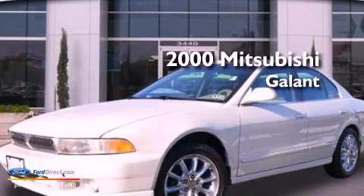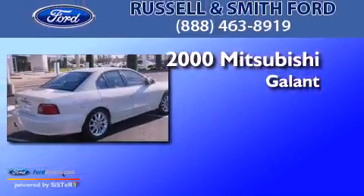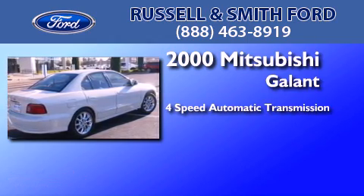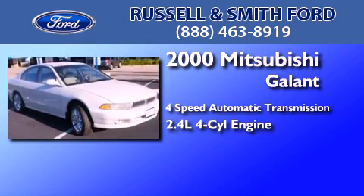This is a 2000 Mitsubishi Gallant. This car has a four-speed automatic transmission and an inline four-cylinder engine.